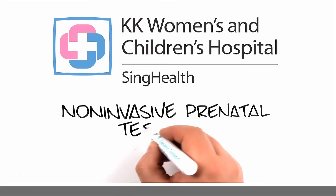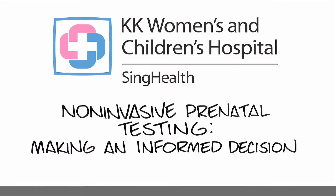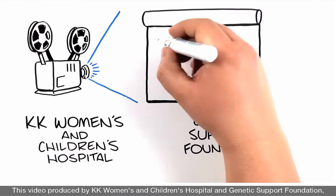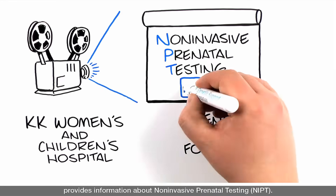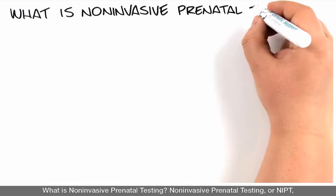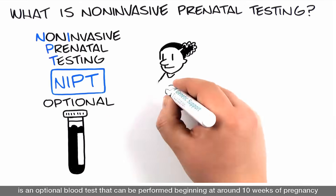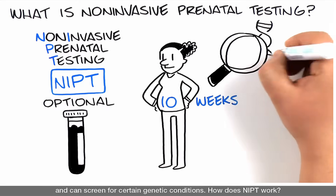Non-Invasive Prenatal Testing: Making an Informed Decision. This video, produced by KK Women's and Children's Hospital and Genetic Support Foundation, provides information about Non-Invasive Prenatal Testing. What is Non-Invasive Prenatal Testing? Non-Invasive Prenatal Testing, or NIPT, is an optional blood test that can be performed beginning at around 10 weeks of pregnancy and can screen for certain genetic conditions.